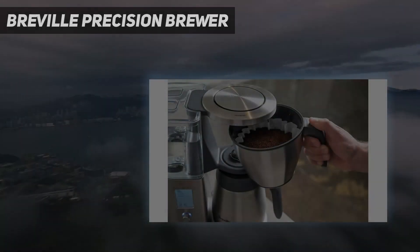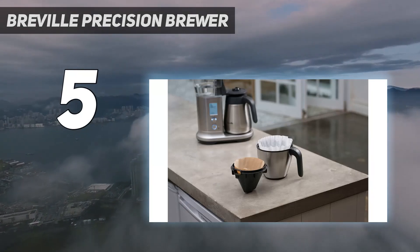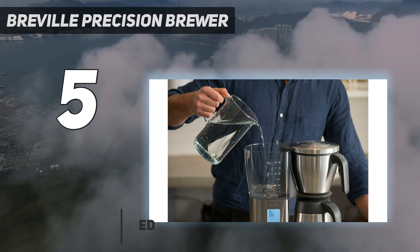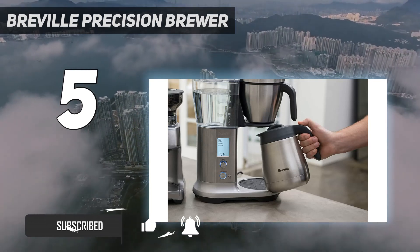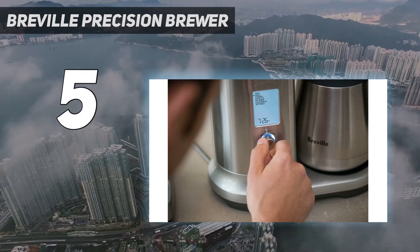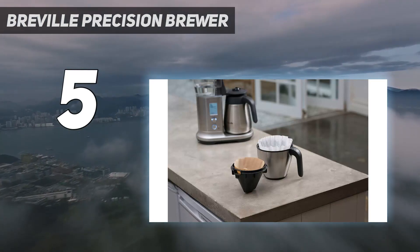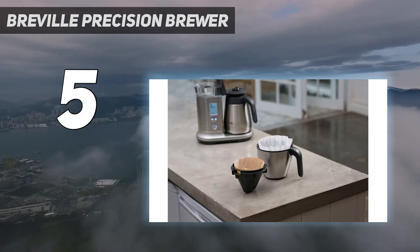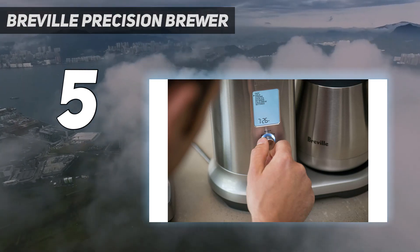Starting at number 5: Breville Precision Brewer. The Breville Precision Brewer isn't your everyday coffee maker. It's a powerful machine capable of brewing your perfect cup of coffee, if you're willing to put the work in and tinker with all its impressive controls. We found the initial setup a little overwhelming in our testing, but the easy-to-follow instructions helped us gather confidence in tweaking individual settings to match the brew flavors we were after. While we did find a few issues with the volume of the machine, it was nothing compared to the high-quality coffee coming out.